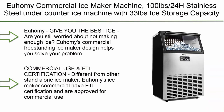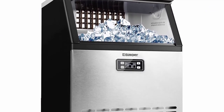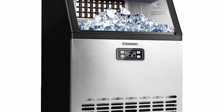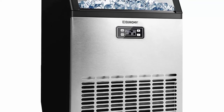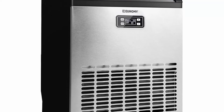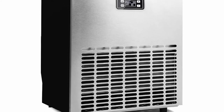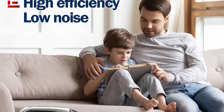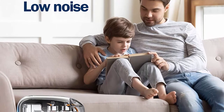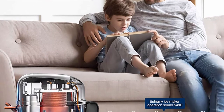Top 6: Yuhami Commercial Ice Maker Machine, 100 pounds per 24 hours, stainless steel under-counter ice machine with 33 pounds ice storage capacity, free-standing ice maker machine ideal for home, kitchen, office, restaurant, bar, coffee shop. Yuhami's commercial freestanding ice maker can produce 100 pounds of ice per day and comes with a storage container for 33 pounds of ice. The automatic overflow prevention also means you don't need to worry about ice cube overflow. This ice maker alone can meet the ice cube needs of your entire family.